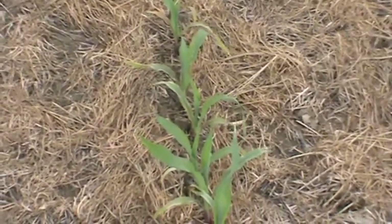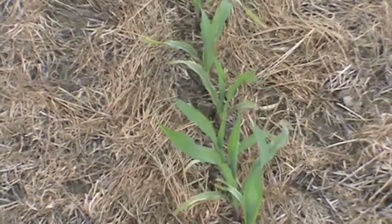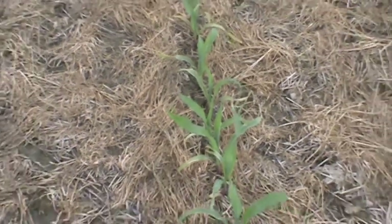This is Mark Ludwig at the Allegan Conservation District taking a look at two of the most interesting fields in Allegan County this year.